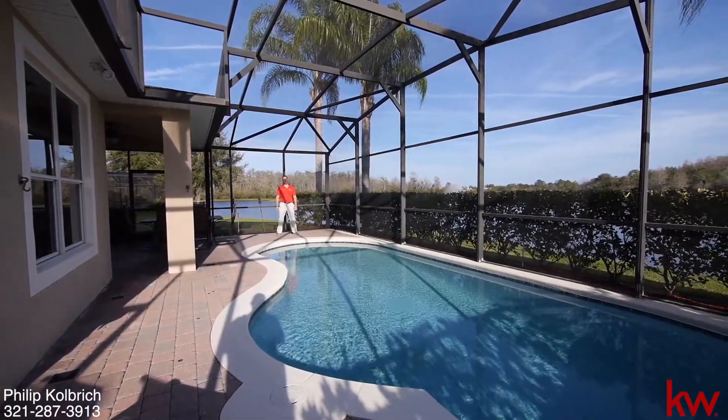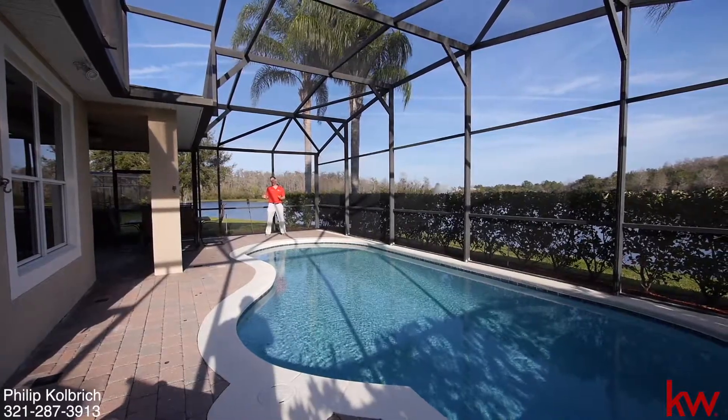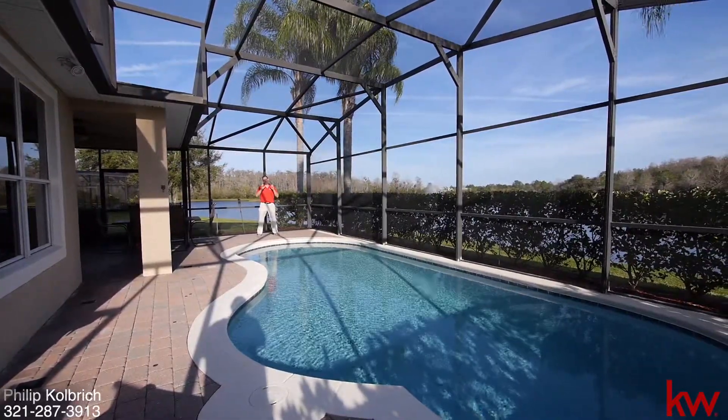My name is Phil Colbridge with TopOrlandoHomes.com. My number is 321-287-3913. We'll see you soon.